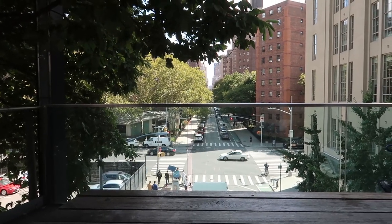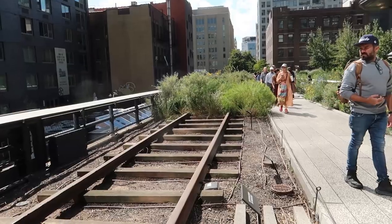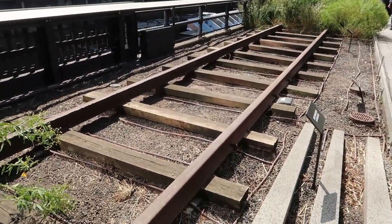I love being on the High Line because there are just so many benches to sit at. Even this spot that's a little secluded with a really nice view of the street. I like how they still leave some of the train tracks, just as a reminder of what it used to be.